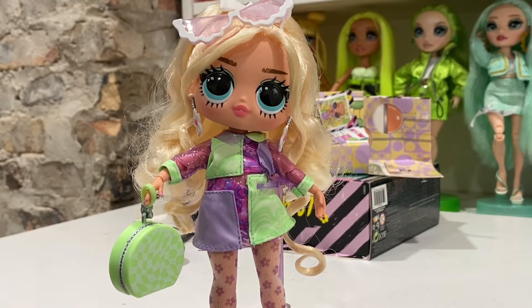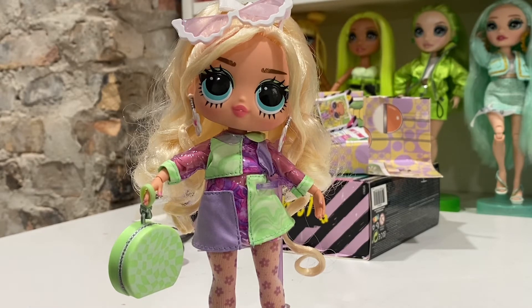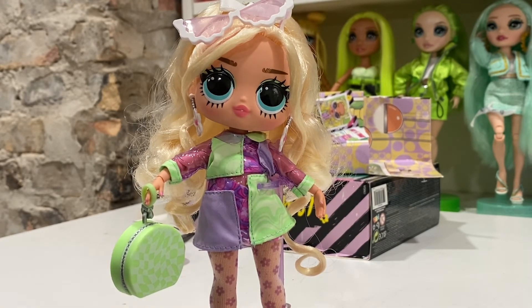I totally recommend these — for the price, they're like 20 bucks. This is perfection. For a few dollars more, yes, you can get a bigger OMG, but these things are so small and adorable that I definitely recommend these girlies if you haven't already jumped on this bandwagon. I hope they come out with Series 3. I really, really love them.